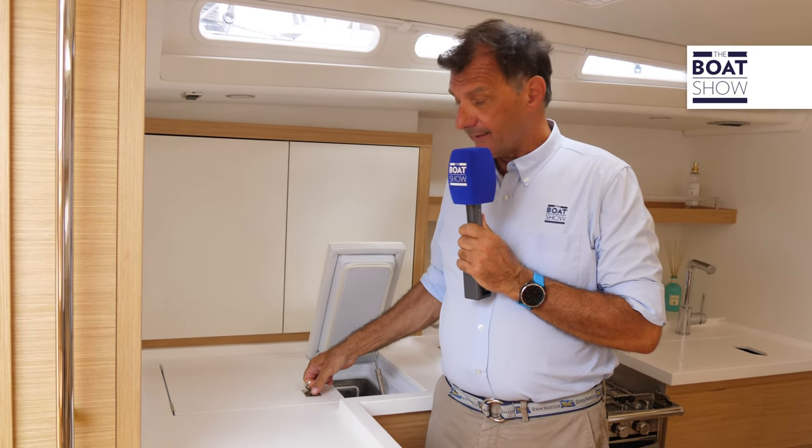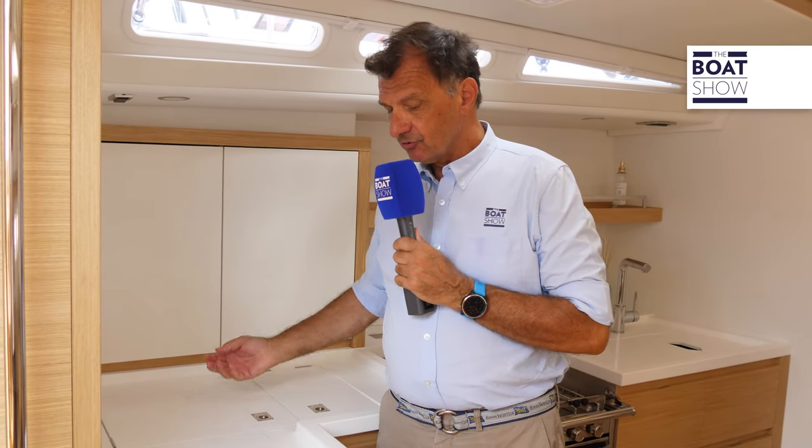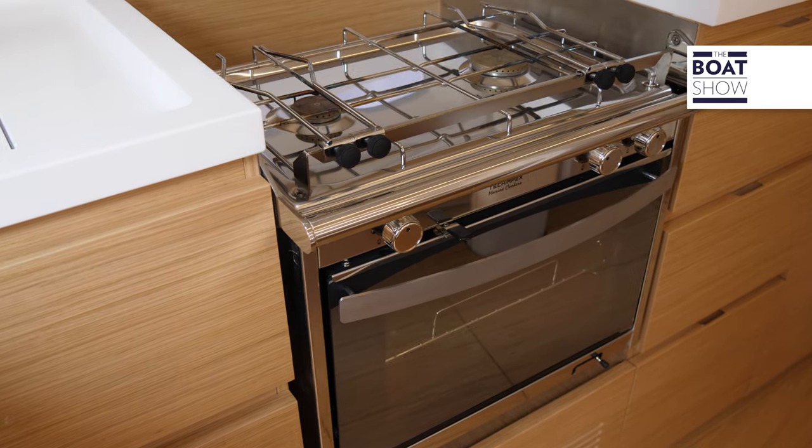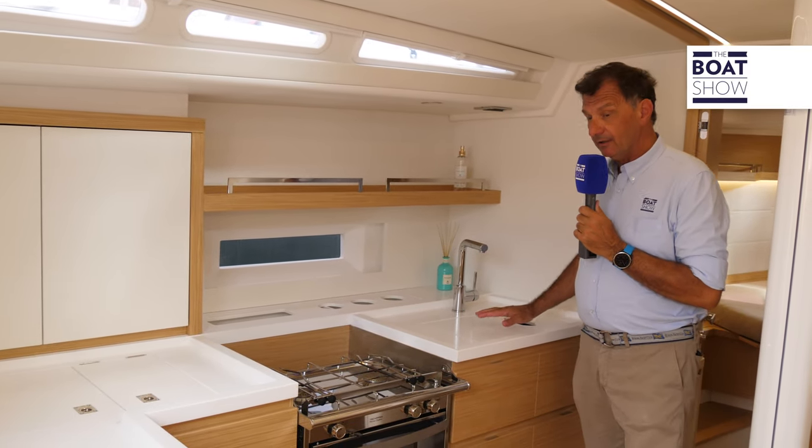Here we are in the kitchen, with a double-door well refrigerator — quite capacious — many lockers, drawers, and stowage spaces. A stove with an oven and a sink: absolutely everything for cruising.